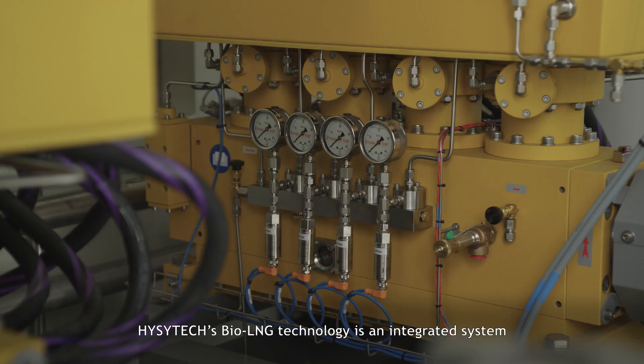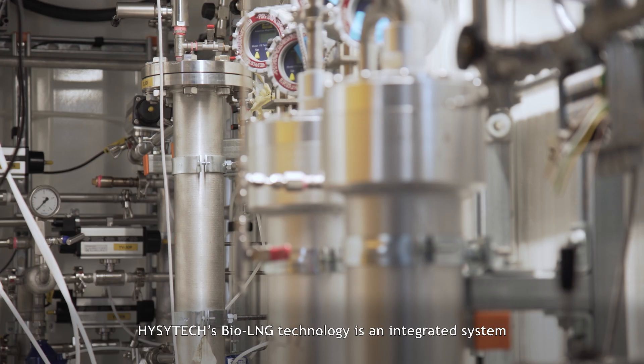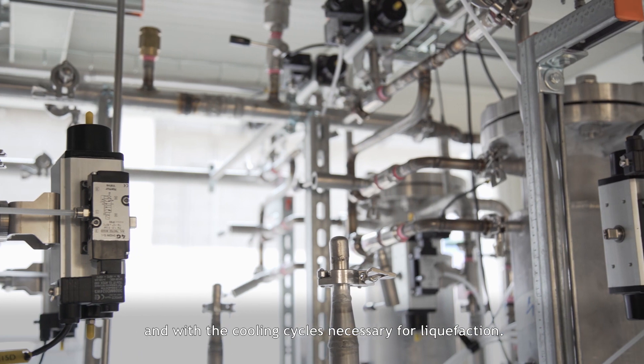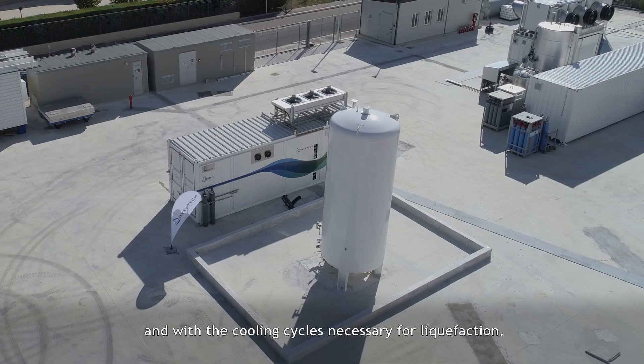EasyTech's bio-LNG technology is an integrated system with the conditioning of the biomethane and with the cooling cycles necessary for liquefaction.